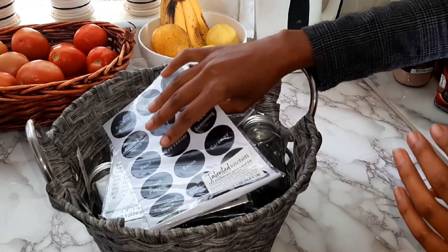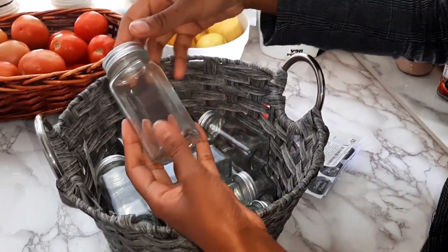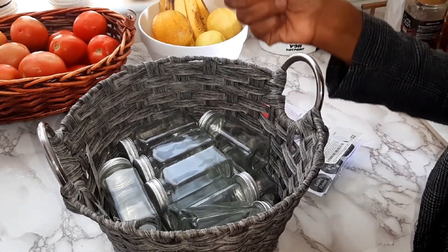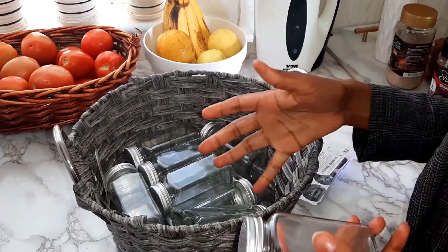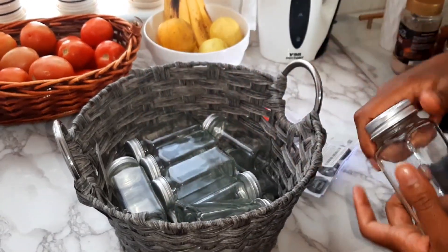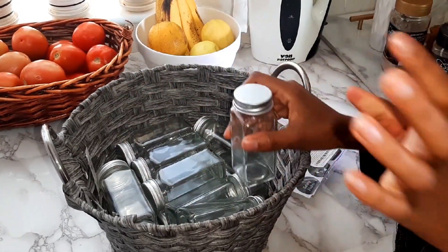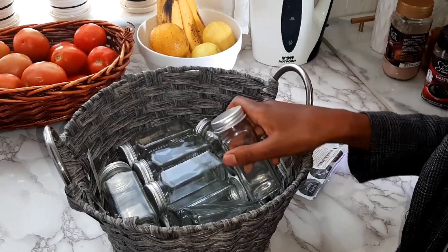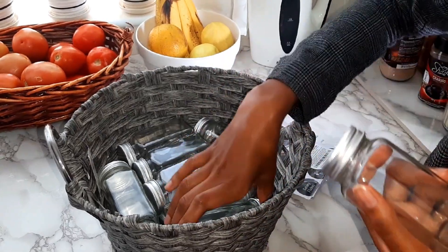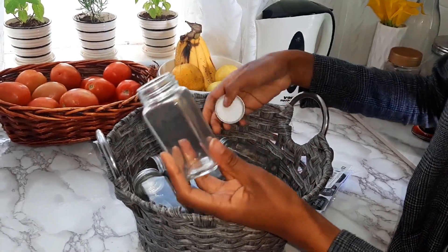I have these spice bottles that I got from Amazon — 14 in number. One thing that's been hard for me this year is finding spice bottles in Nairobi. If you love cooking you have spices, and if you have spices I'm sure you've been searching for spice bottles around Nairobi. It's hard to get any, but there are some in House of Leather, though they have a round shape which I wasn't interested in.